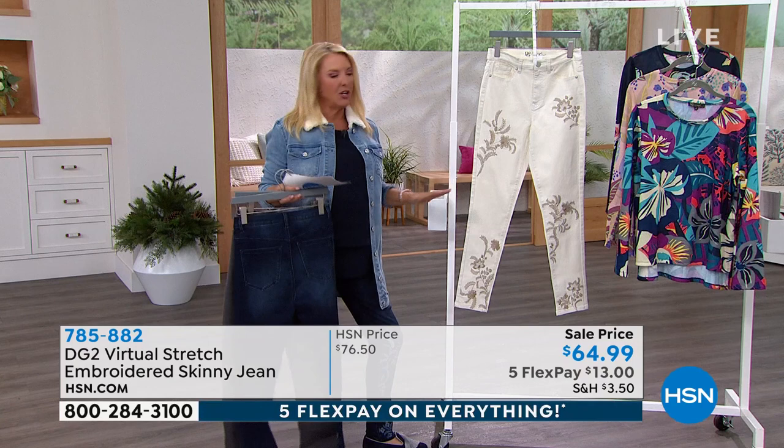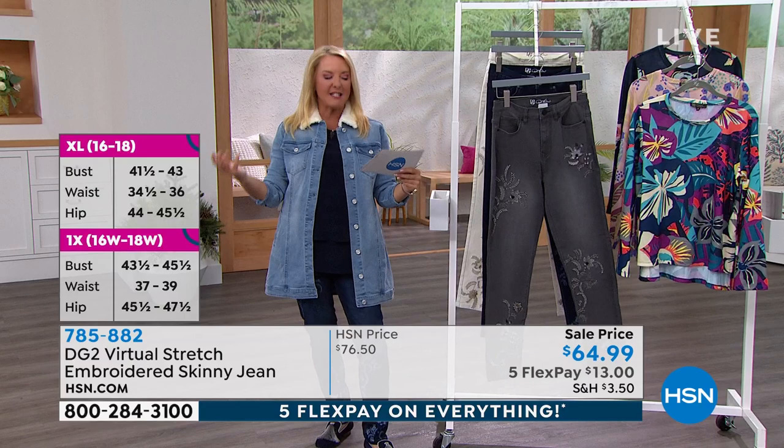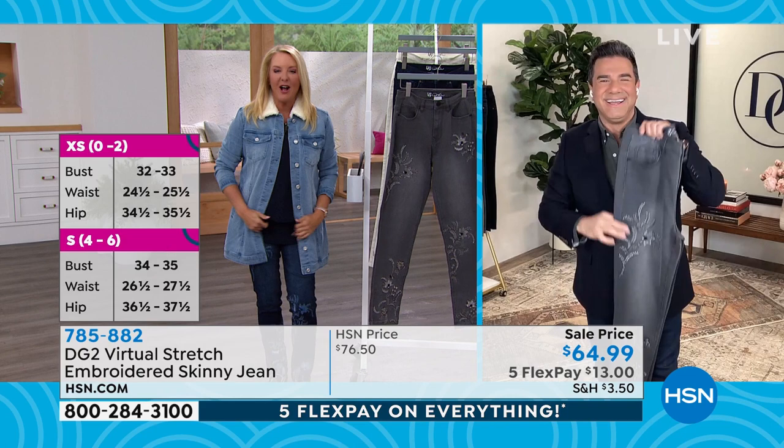I'm very excited about the gentleman you're going to see. He is not only the creative director for Diane Gilman's collection, but he was the original stylist and the original makeover guy from ABC's Extreme Makeover. I love Sam so much. I'm so happy you're here again tonight on Friday night, and we are together talking about some really cute pieces tonight.